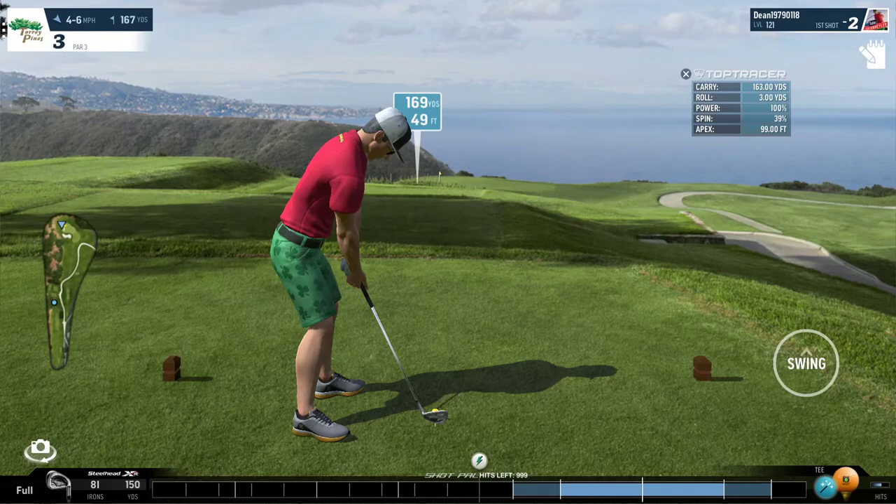Good morning, everybody. Today we will be talking about hole number three at Torrey Pines, which is a very difficult hole due to the big drop in elevation.